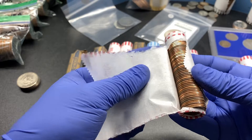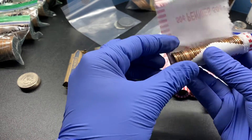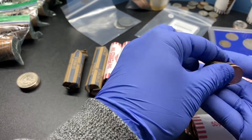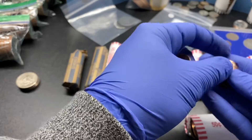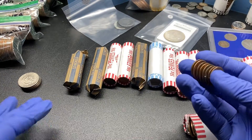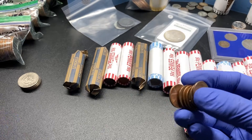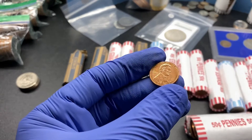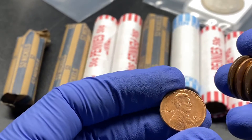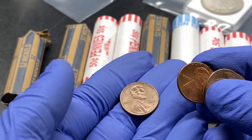I don't normally open coins like this, but I think we're going to start to, so we can keep better control of what we've got. Right off the bat, we'll just start to throw the newer ones off to the side here. So 94 — we want everything pre-82, I believe it is. So that's the 2013, that's definitely newer.